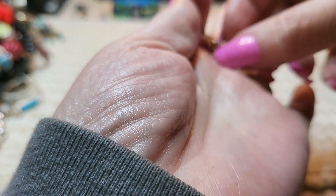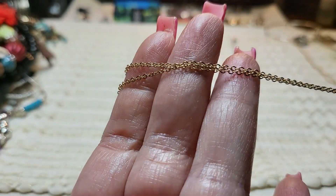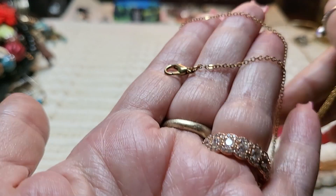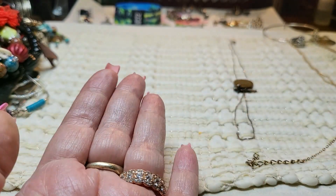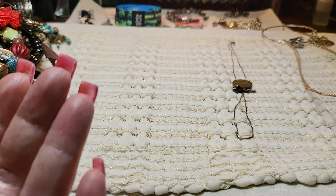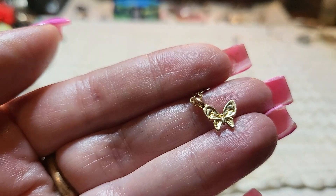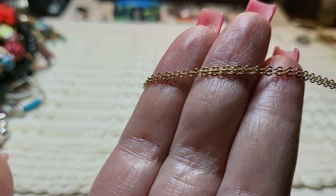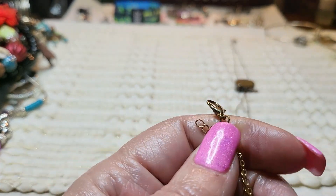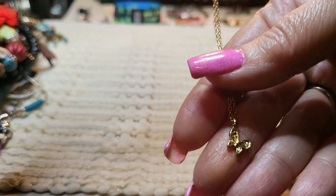And then this one — this is a north, south, east, and west pendant on a gold-toned chain with a lobster claw clasp. And then this one has a little butterfly on it, gold-toned, with a gold-toned chain and a lobster claw clasp. I just love the little butterfly — so cute.